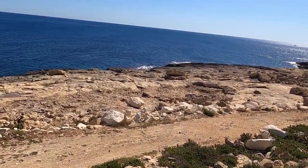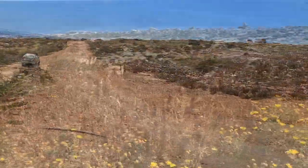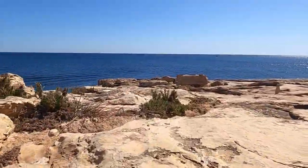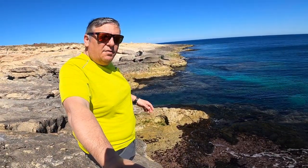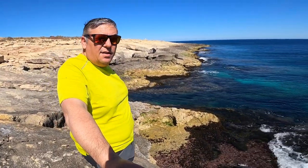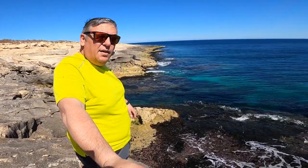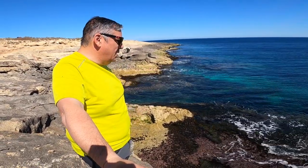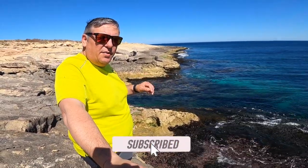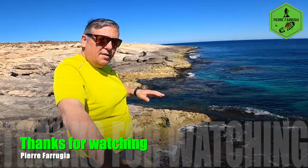Still beautiful coastline. I love it so much here — I come to walk very often. As you can see, the sea and the beautiful colors are amazing and very relaxing. I will stop here for a short break. Please remember to subscribe to my channel and hit that small bell icon so you get notifications of my videos. Until next time, bye bye!